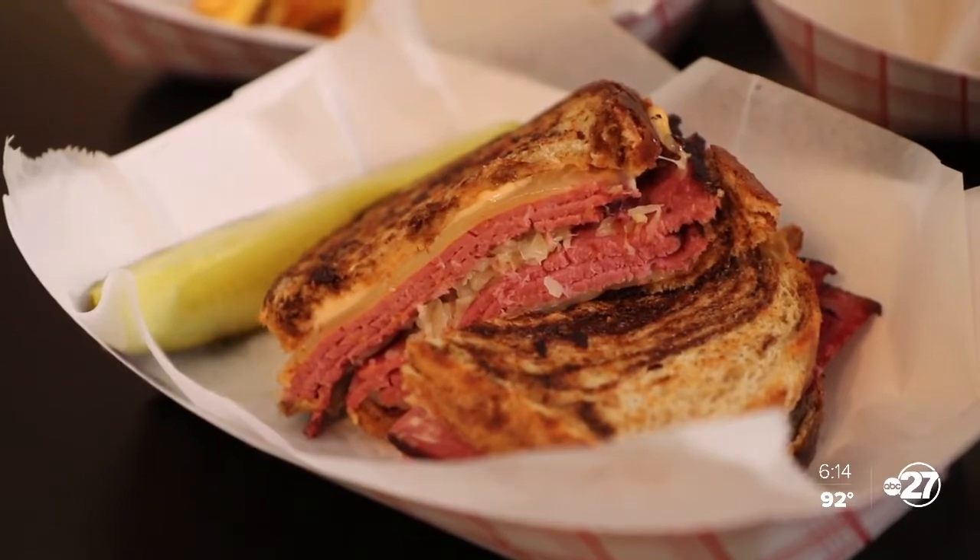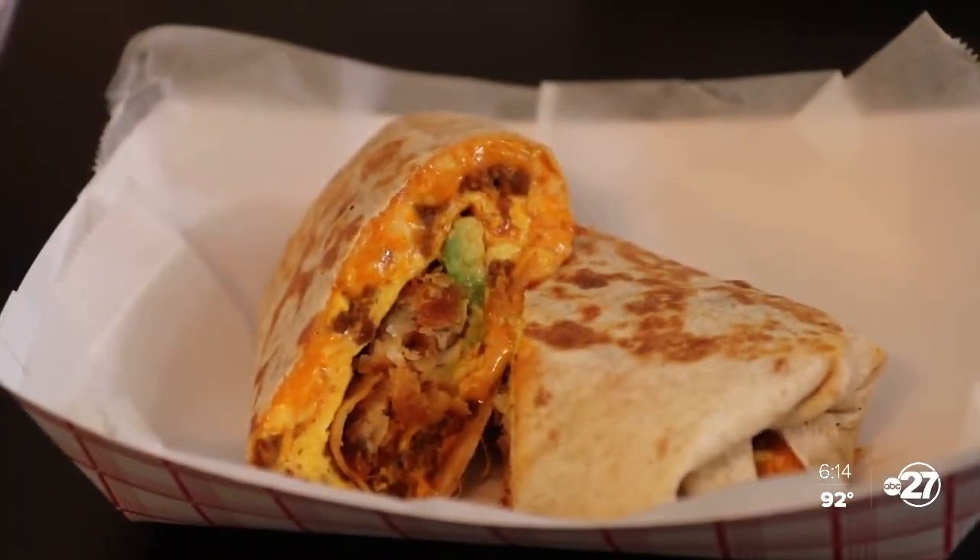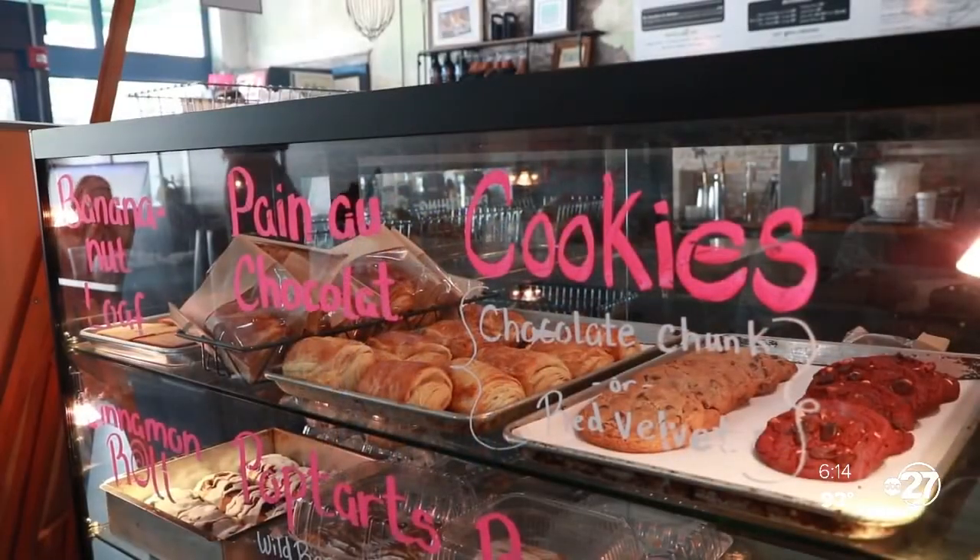A unique, family-run restaurant experience in Thomasville — a place that native New Yorker John Gregory now says feels like home. It is nice to know who your banker is and who the other business owners are, and there's a great community down here that supports each other.